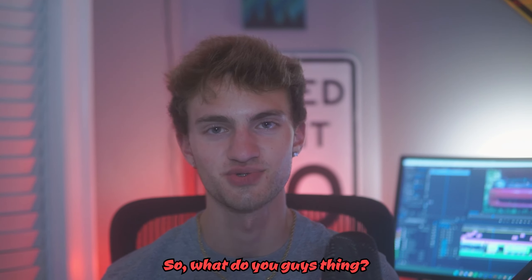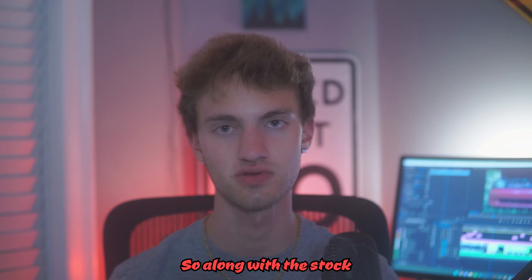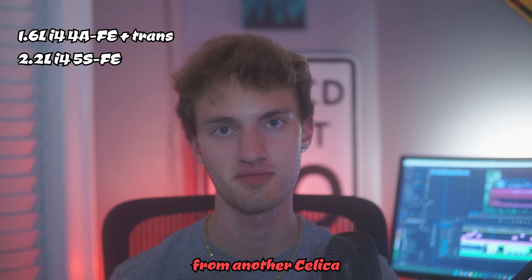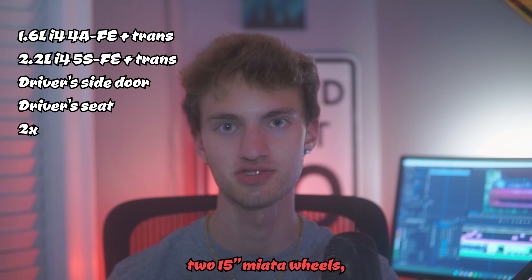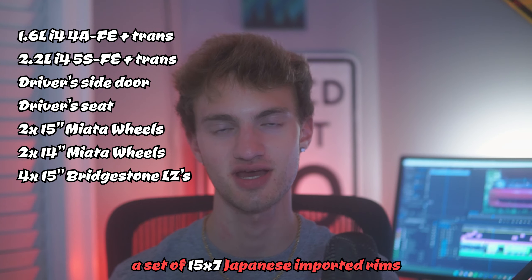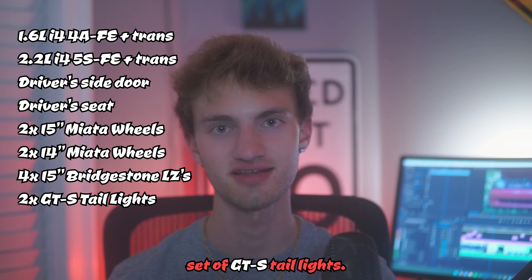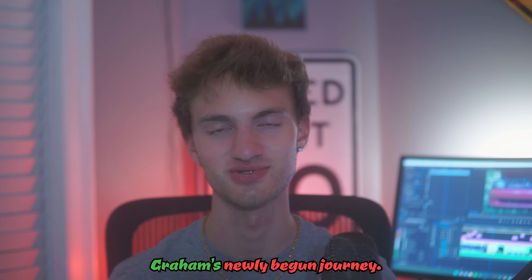Hi, it's editing Evan here. So our new friend Graham now owns a 1990 Toyota Celica with a blown motor. Along with the stock 1.6 inline-4 4A-FE that's in it, it comes with a 2.2 liter inline-4 from another Celica and the transmission that pairs with it, a driver's side door, a driver's seat, two 15-inch Miata wheels, two 14-inch Miata wheels, a set of 15x7 Japanese imported rims — very similar to the ones on the MR2 we just picked up, but you didn't hear that from me — and lastly, a set of GTS taillights.